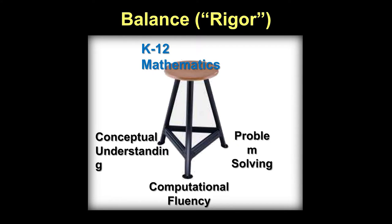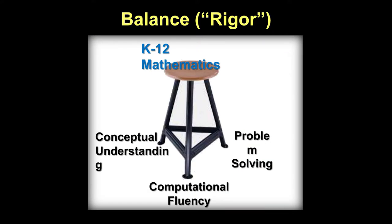We did this one and commented on rigor. If you view rigor as a three-legged stool, what are the three legs? Procedural fluency, which is computational fluency. We will revisit this graphic later. Can you imagine teaching math with only two legs or one leg? What would happen? It falls over — it's incomplete.